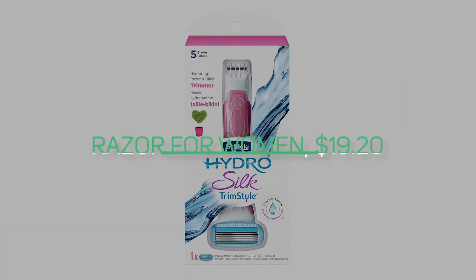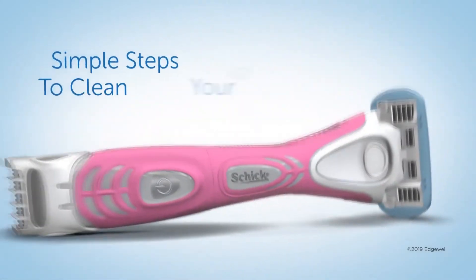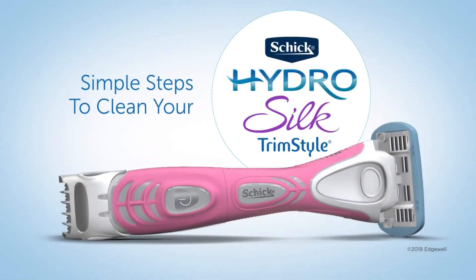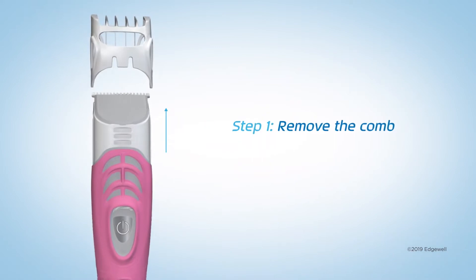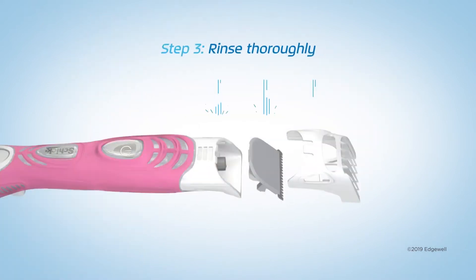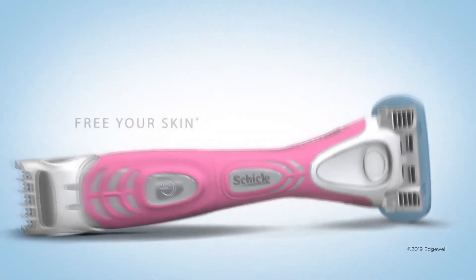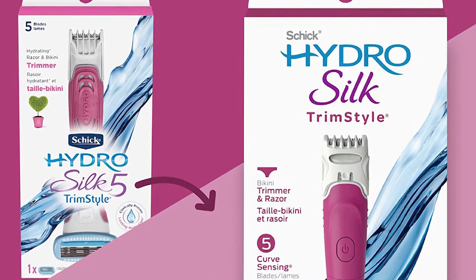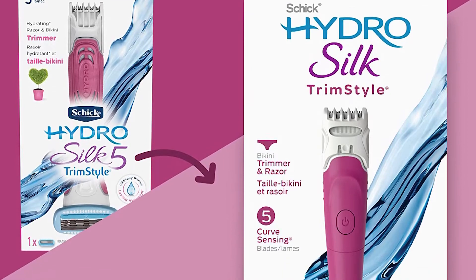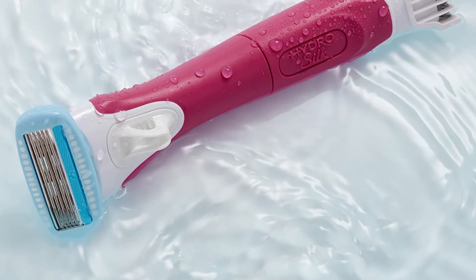Number six is the Schick Hydro Silk Trim Style Moisturizing Razor for Women at $19.20. A dual-sided razor that can do it all on a budget. It's perfect with its waterproof bikini trimmer and five-blade razor that makes smooth skin a breeze. With its hypoallergenic moisturizing serum, this dermatologist-tested and approved mixture will help replenish the skin's moisture for around two hours after shaving. The five curved sensing blades have unique skin guards to smooth skin through every stroke and reduce irritation while providing ultimate closeness.